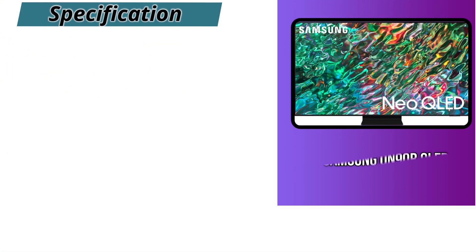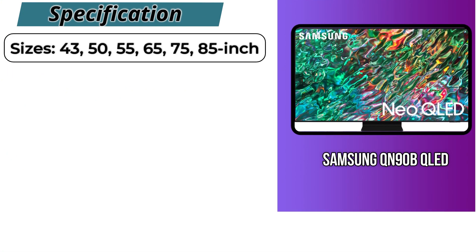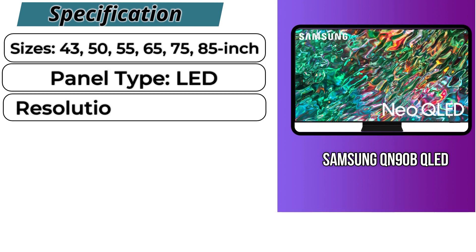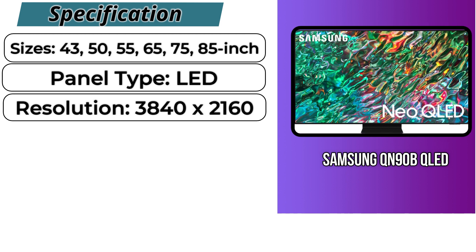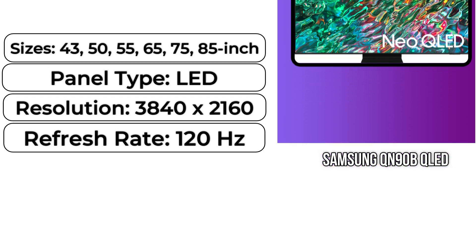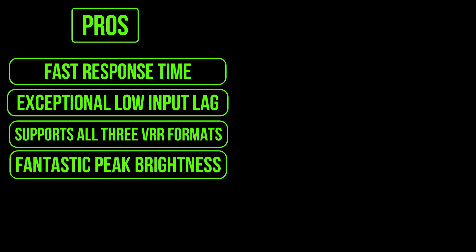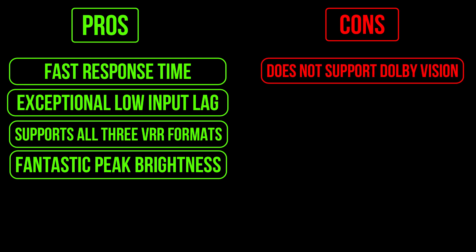When combined with the great local dimming feature, HDR content stands out remarkably well. The QN90B comes in six sizes from 43 to 85 inches with an LED panel type, a 3840x2160 resolution, and a 120Hz refresh rate. Pros: fast response time, exceptional low input lag, supports all three VRR formats, and fantastic peak brightness. Cons: does not support Dolby Vision, and noticeable light bloom.